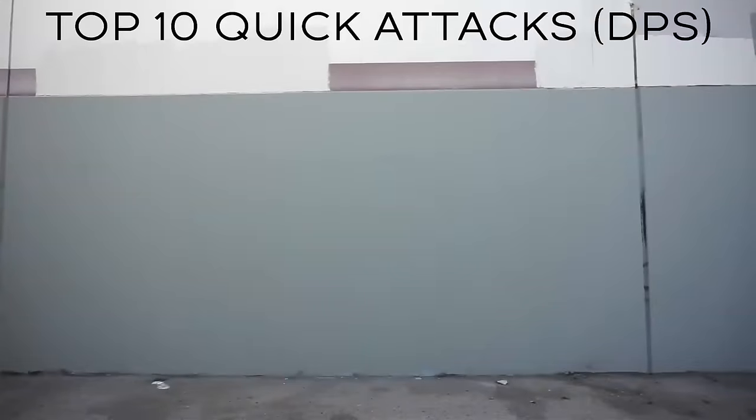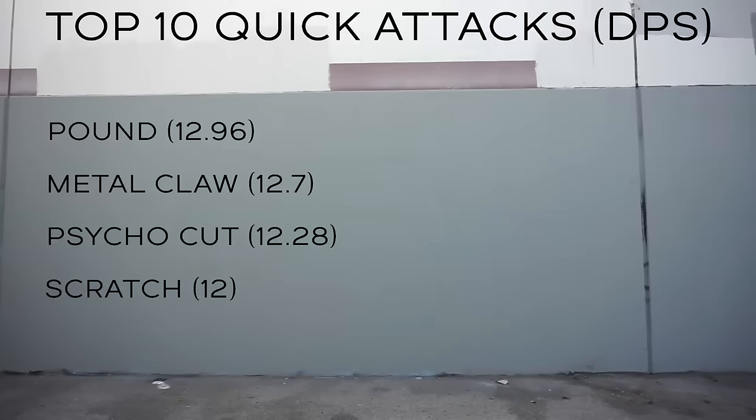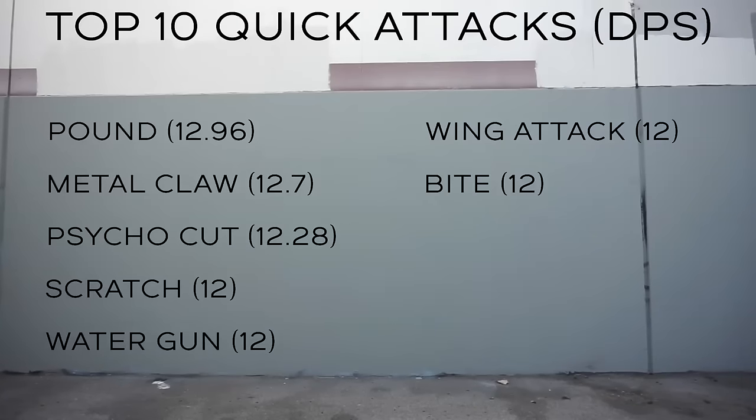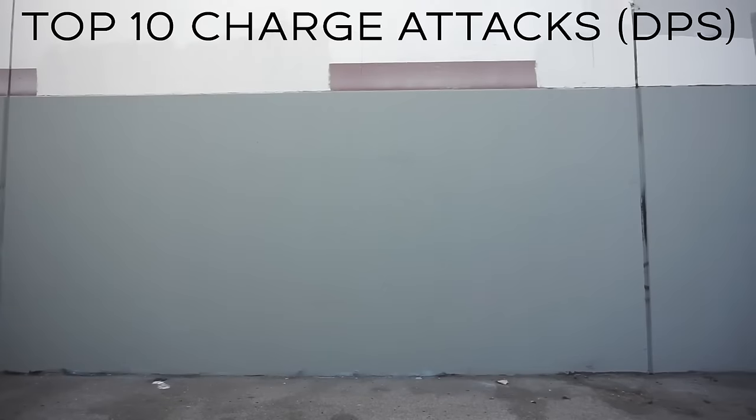The new top 10 quick attacks in terms of raw damage per second are: Pound, Metal Claw, Cycle Cut, Scratch, Water Gun, Wing Attack, Bite, Dragon Breath, Fire Fang, and Shadow Claw.